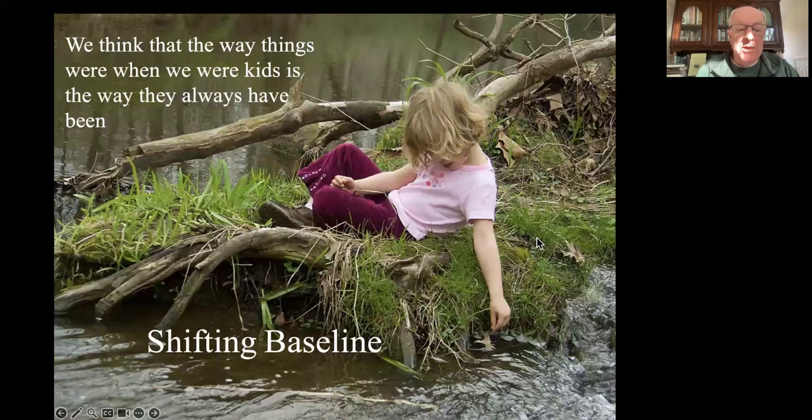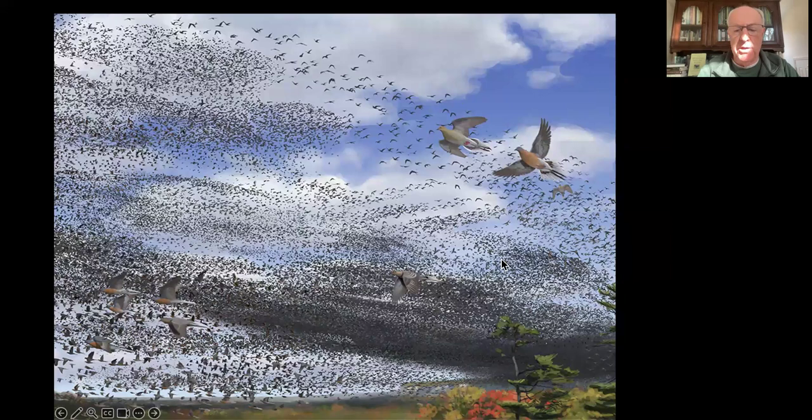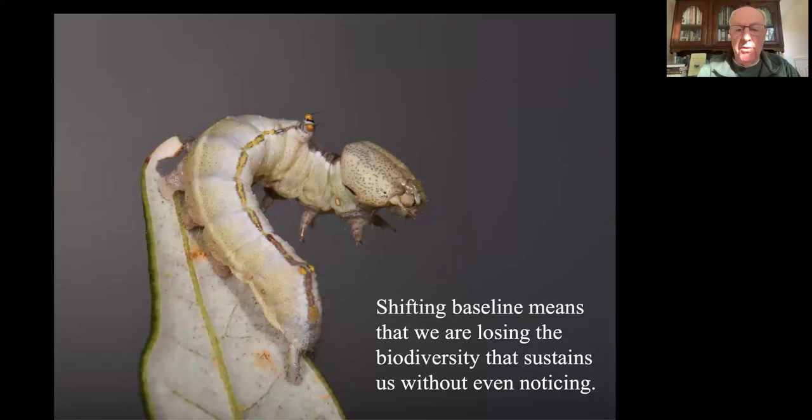We don't notice it because of something called shifting baseline. There's this condition where we think that the way things are when we are kids - the environment we were born into - is normal. So if we're born into a world that's defaunated, where there's very few things where we live, we think that's normal, and if we think it's normal, we don't get upset by it. None of us miss the passenger pigeon, which was the most common bird in the entire world, because it was extinct before any of us were born.